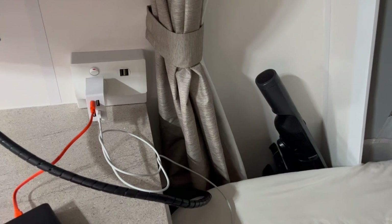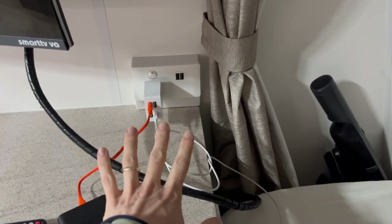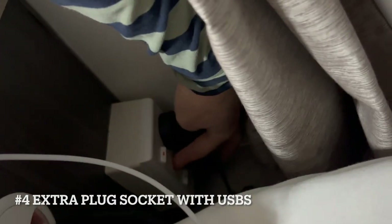Heading over here, we have the standard plug with two USBs. What we've also done is put an extra plug in under here, which also has two USBs — just a standard plug that we installed.